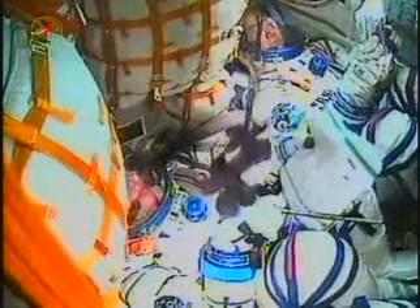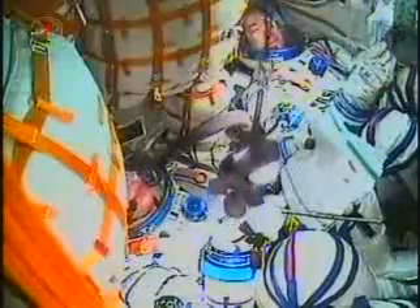Two minutes and 20 seconds into the flight, the four strap-on boosters have completed their burn and dropped away at an altitude of 28 statute miles. Launch vehicle parameters are nominal.